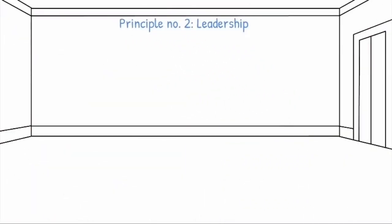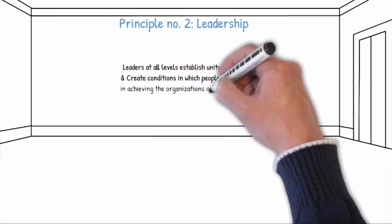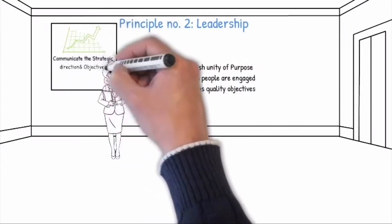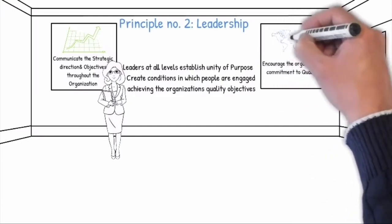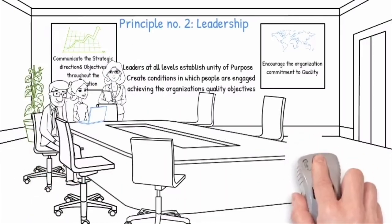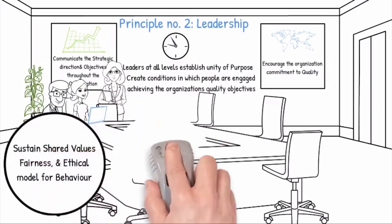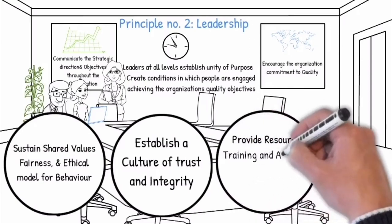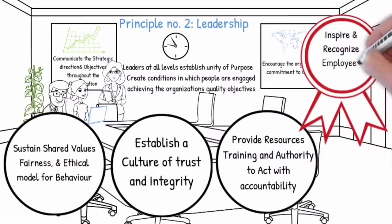Principle number two: Leadership. Leaders at all levels establish unity of purpose and create conditions in which people are engaged in achieving the organization's quality objectives. They communicate the strategic direction and objectives throughout the organization and encourage the organization's commitment to quality. Leaders also create an inspiring vision for the future and are personally active in supporting the teams. Leaders also ensure sustained shared values, fairness, and ethical model for behavior, and establish a culture of trust and integrity. They provide resources, training, and authority to act with accountability, and inspire and recognize employees' contributions.